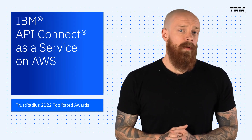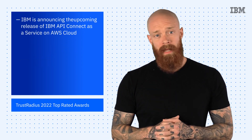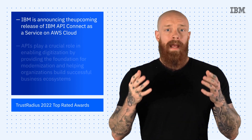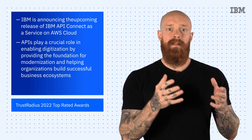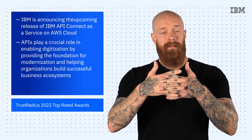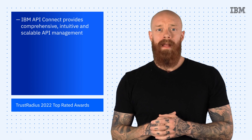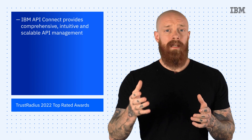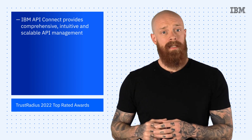Next up, I want to look at the forthcoming release of IBM API Connect as a Service on AWS Cloud. APIs provide the foundation for modernization and help organizations build successful business ecosystems by linking together individual systems that contain data. IBM API Connect provides comprehensive, intuitive, and scalable API management that helps enable organizations to create, manage, protect, socialize, and monetize APIs across clouds and on-premises.